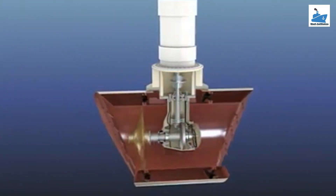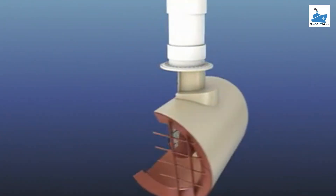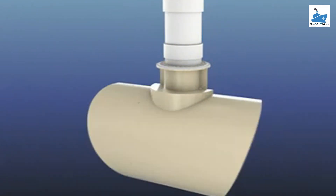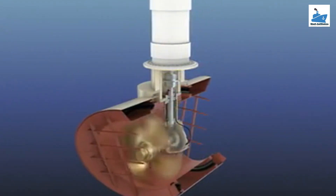From a design point of view, thrusters are designed as per the bollard pull condition. Traditionally, bollard pull condition refers to the amount of force a tug can apply to a bollard when secured to a pier.